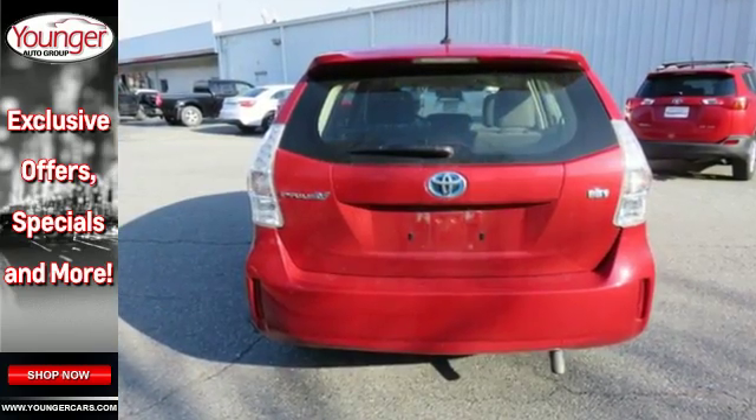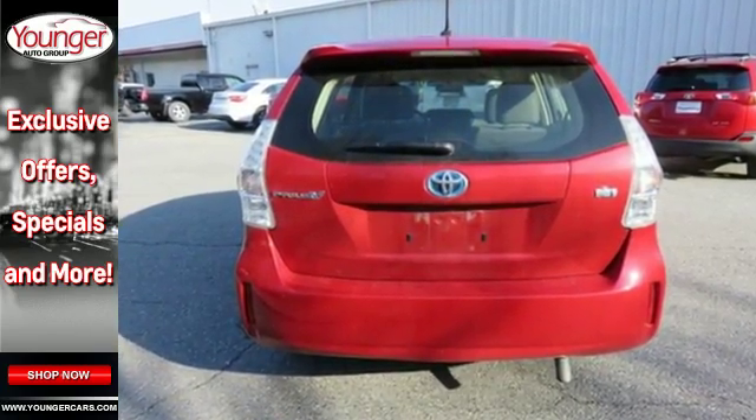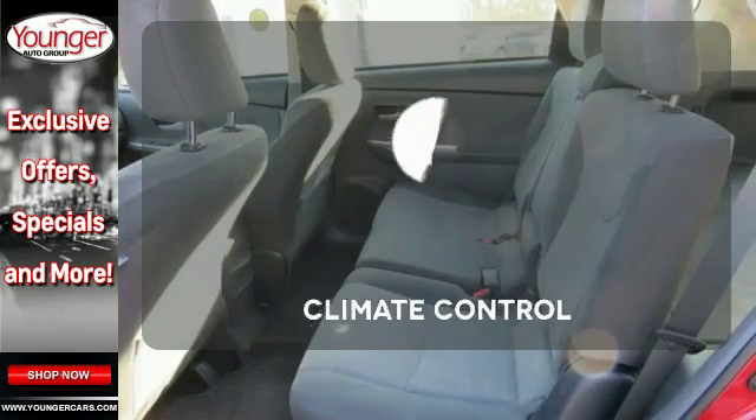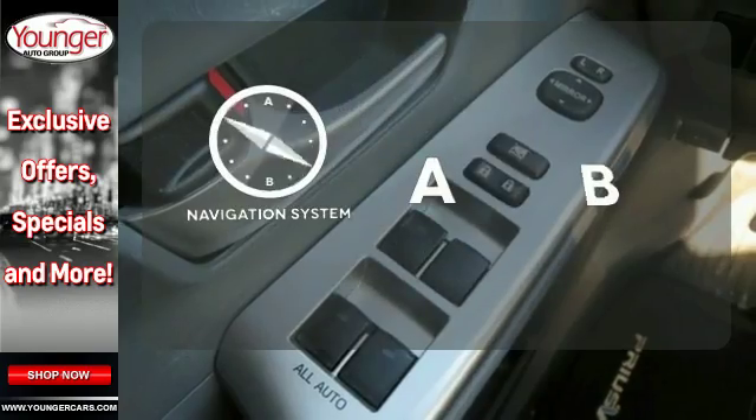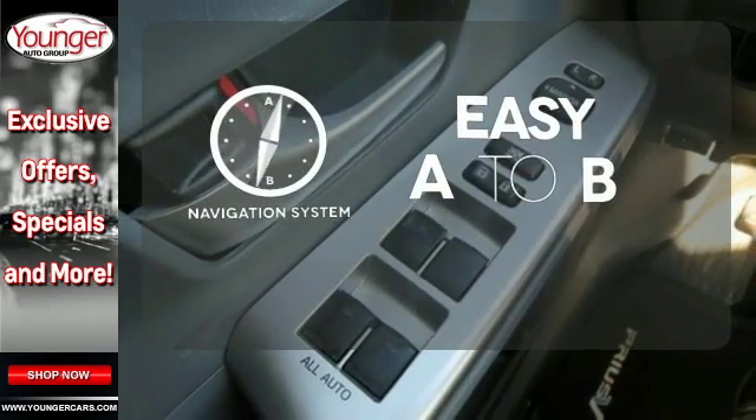Plus, you'll love other convenient features such as keyless entry and a multifunction steering wheel. Select the perfect temperature with the climate control. Feel confident getting from point A to point B with the navigation system.